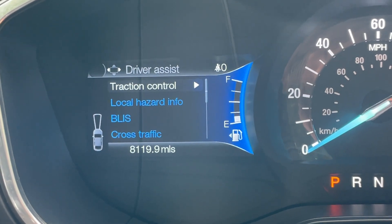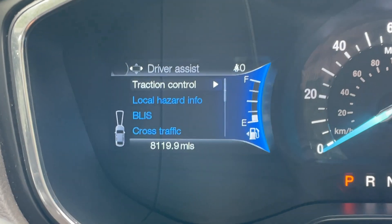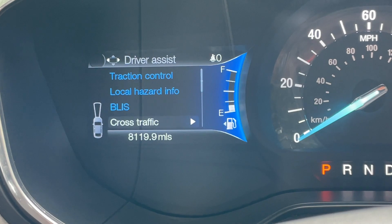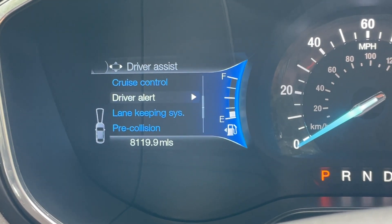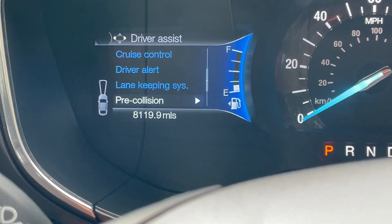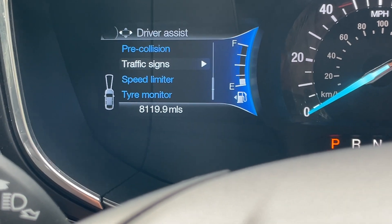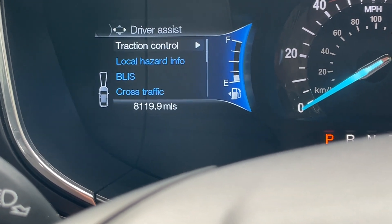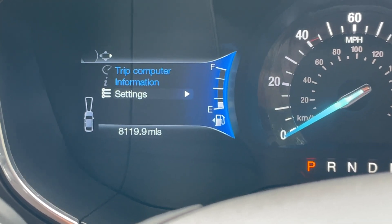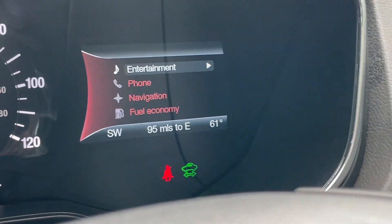Going into the driver assist settings, this vehicle has a very nice driver assistance pack including traction control, local hazard information, blind spot assist, cross-traffic alert, cruise control, driver alert, lane keeping system, pre-collision assist with a radar on the front bumper, traffic sign recognition, speed limiter, and tyre pressure monitor - lots of essential safety software on board.